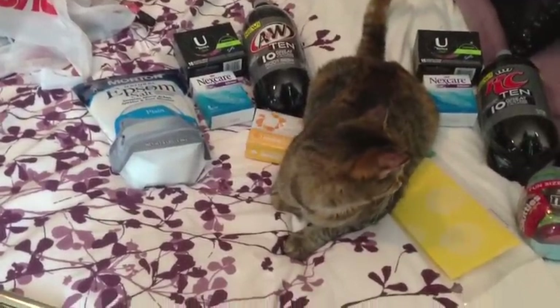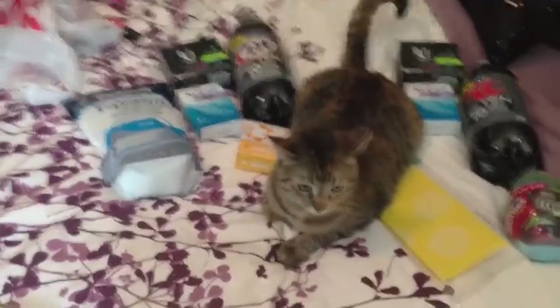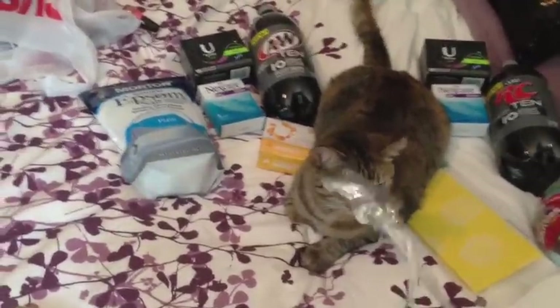So yeah, let me go ahead and share what I did. I went to two different stores and did just two transactions today. So yeah, let's go ahead and start.